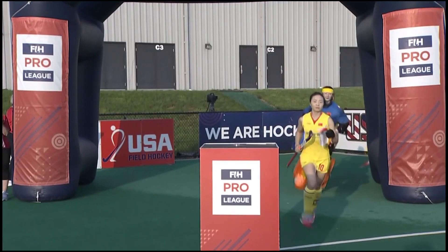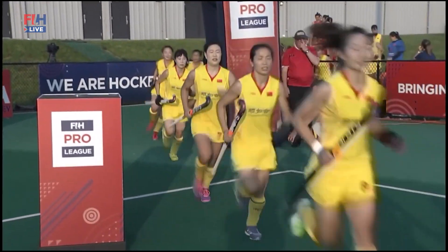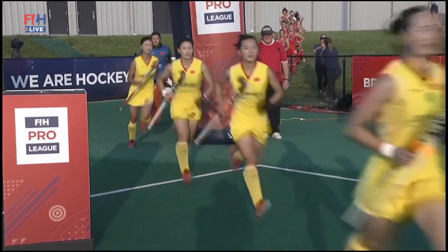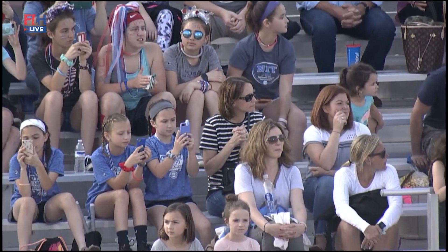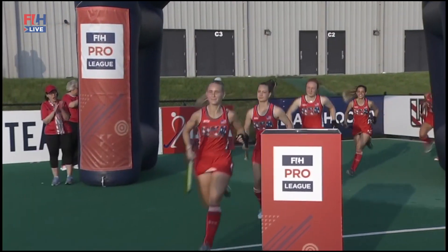Please welcome on the field China, and here comes China. China enters play ranked 10th in the latest FIH world rankings, just ahead of USA. And welcome to the USA — here come the United States.